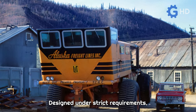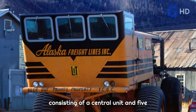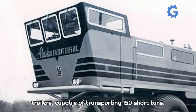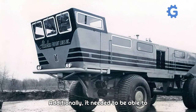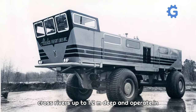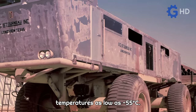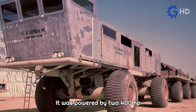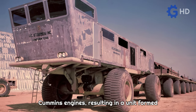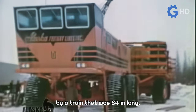Designed under strict requirements, this new model required a configuration consisting of a central unit and five trailers, capable of transporting 150 short tons. Additionally, it needed to be able to cross rivers up to 1.2 meters deep and operate in temperatures as low as minus 55 degrees Celsius. It was powered by two 400-horsepower Cummins engines, resulting in a unit formed by a train that was 84 meters long.